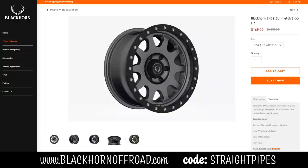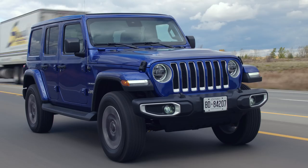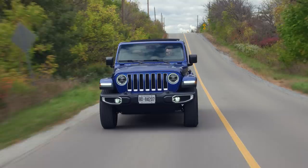5% off the already affordable prices with discount code STRAIGHTPIPES at checkout. So since this is the turbo diesel, it actually gets some suspension changes. The springs actually have a stiffer spring rate because the engine's a lot heavier. So it's noticeably stiffer than a regular V6 Wrangler, but it's still very comfortable on the road — it's still a Jeep.